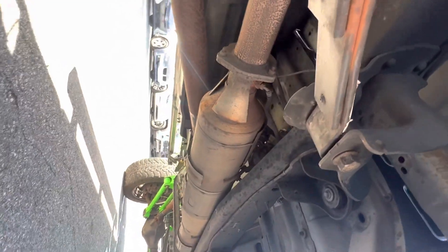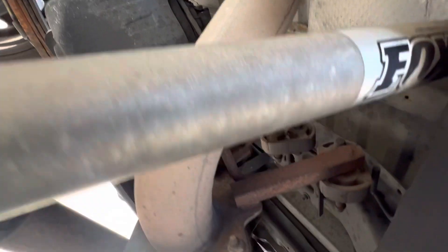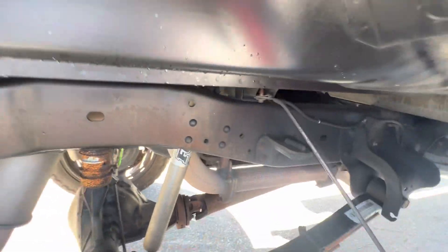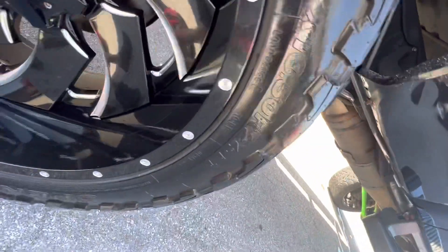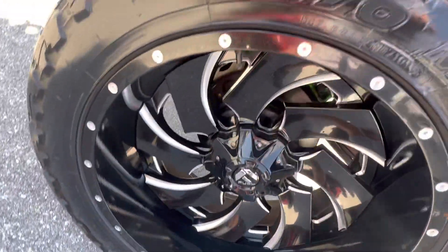I'm going to give you some good shots of the underneath of the frame. Frame's in excellent shape, not rusted out. Cool wheels, man — really nice.